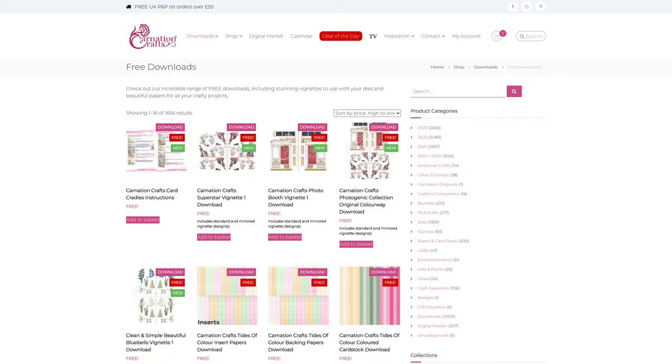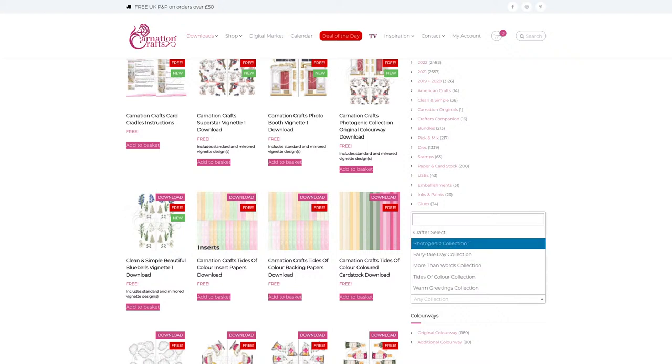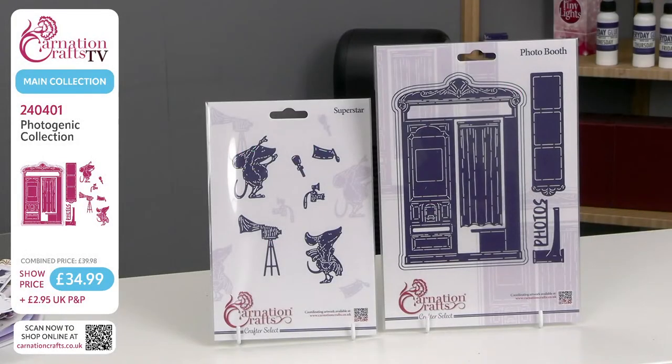You can get your free downloads from the Carnation Crafts website. Go to www.carnationcrafts.co.uk, find your banner menu with downloads and then free downloads. Clicking on that takes you to all of Carnation's recent downloads. At the top you've got the Photogenic Collection — three options: one for the die with the mice, one for the die with the photo booth, and one for all of it together including your digital sentiment stamps, where you can get lots of appropriate little phrases for your mice. That's free — pop it in your basket, check out, and print it on 120 ProPrint.